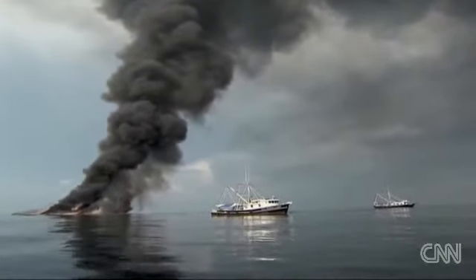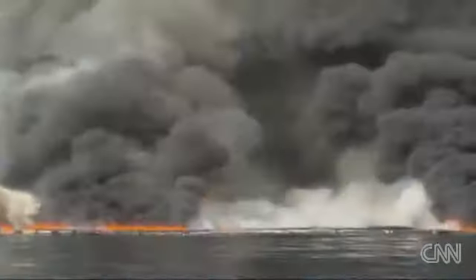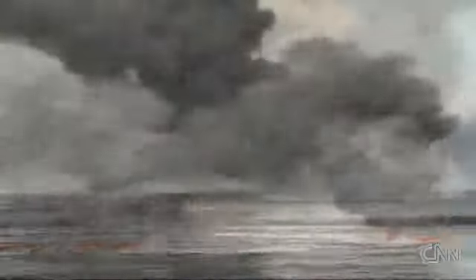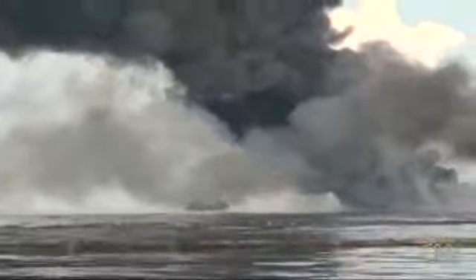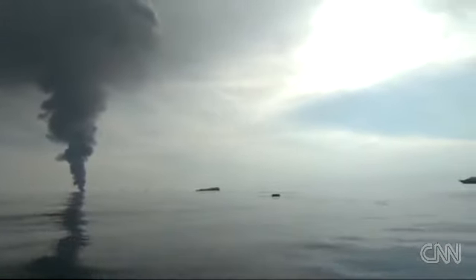On a good day, they can burn maybe 30,000 to 40,000 barrels of oil in these controlled fires. The sun's getting ready to set here. Any fire that's already burning can remain burning at night — they don't set new ones, but they will be here first thing in the morning as the sun rises to start burning more of this oil. They said they'll keep on doing it until there's no more oil left to burn.